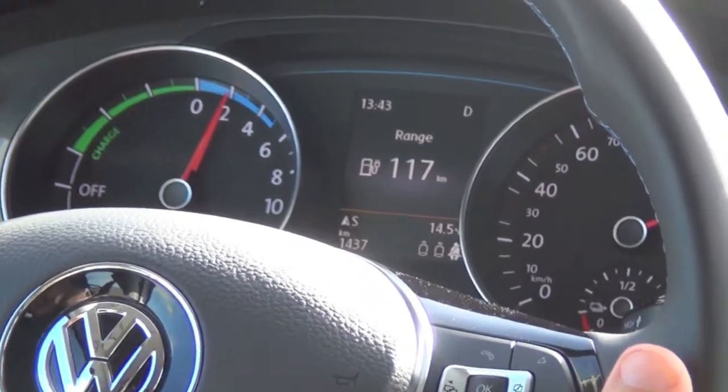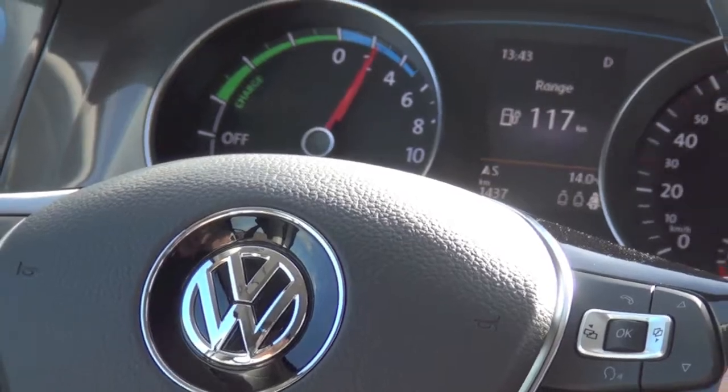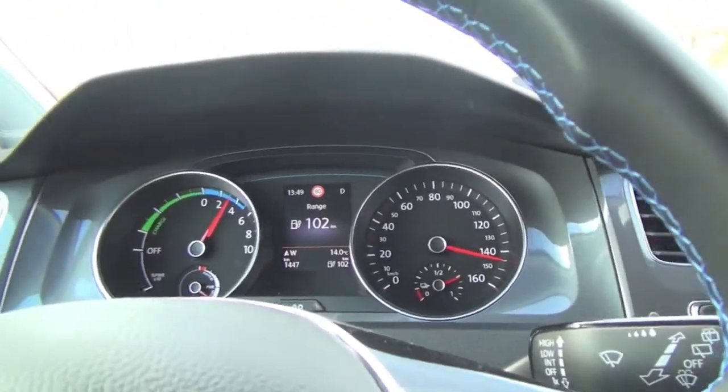We are currently traveling at 65 miles per hour on the Autobahn and you can hardly hear any noise — no engine noise, barely any wind noise, very little tire noise. It's very comfortable. This section of the Autobahn has no speed limit, but the car itself is limited to 85 miles per hour in order to manage the battery range.